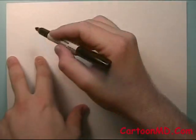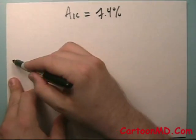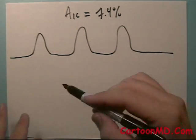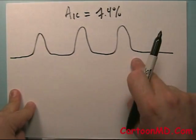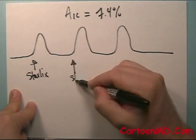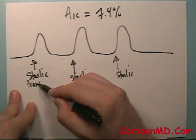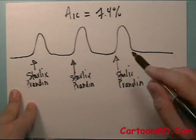Let's say we have someone who has a hemoglobin A1c of 7.4%, and we're trying to get this person at least below 7. You have the breakfast spike, lunch spike, dinner spike. There are a number of strategies: we could have a person cut down the glycemic index of their carbohydrates with each meal, lower the amount of carbohydrates with each meal, or add on the drug Starlix or Prandin to knock down these spikes.